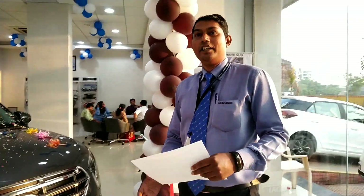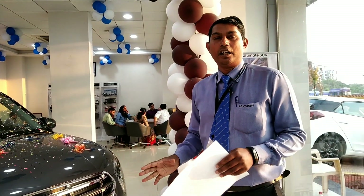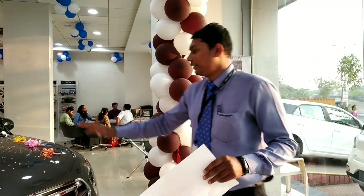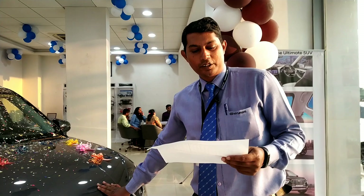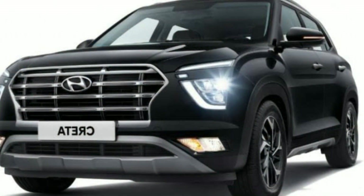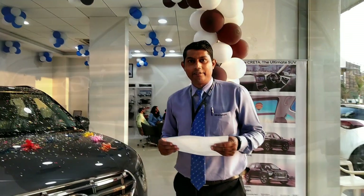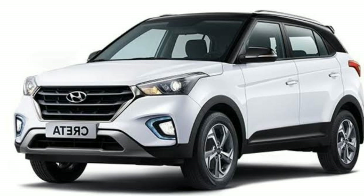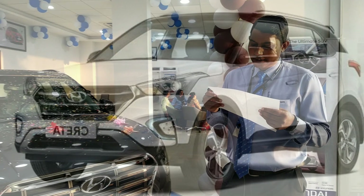Let's take a look at the CRETA variants. In CRETA, there are a total of 16 variants. There are 5 variants in auto and the others are manual. The CRETA starts with the base model. The pricing of petrol on-road is 11,89,881 and 12,13,649.